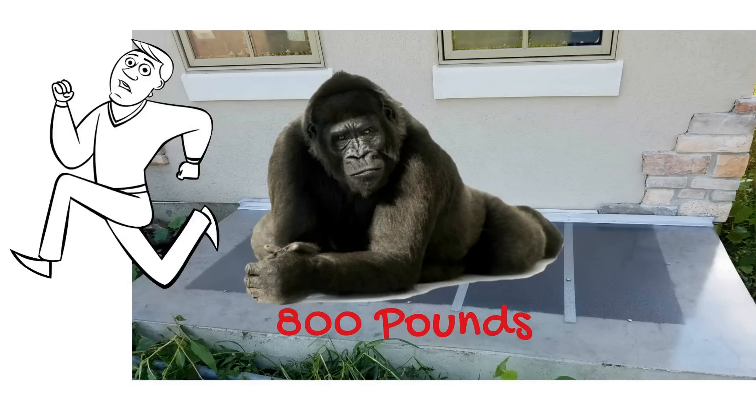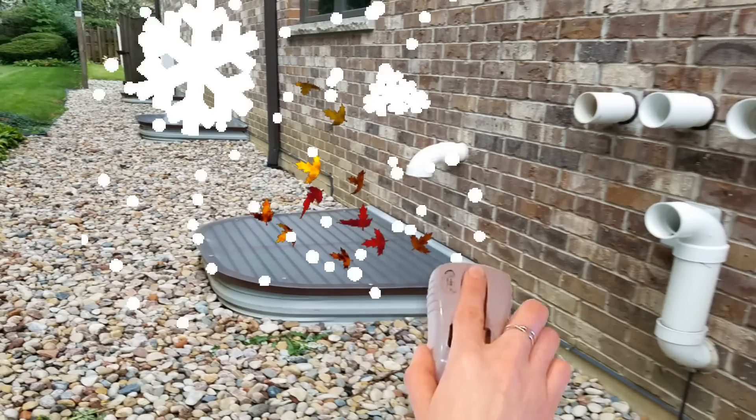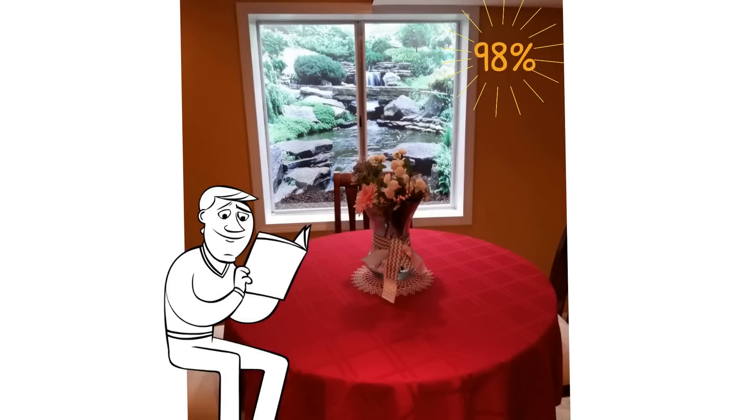Our window well covers are just as strong as a metal grate, but keep out animals, debris, rain, snow, and more importantly, prevent anyone from falling into a window well. Allows in 98% of natural light that your window wells were designed for.